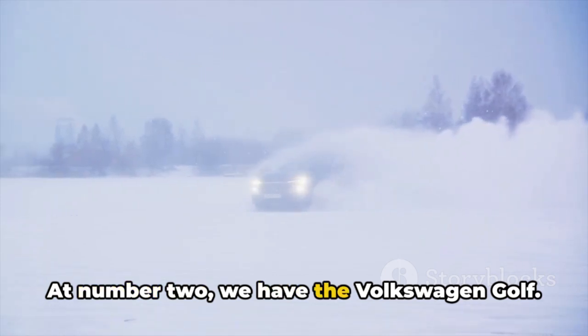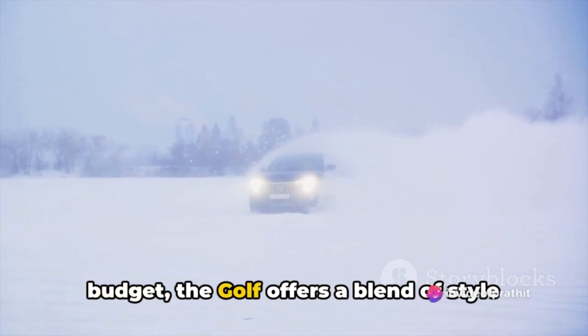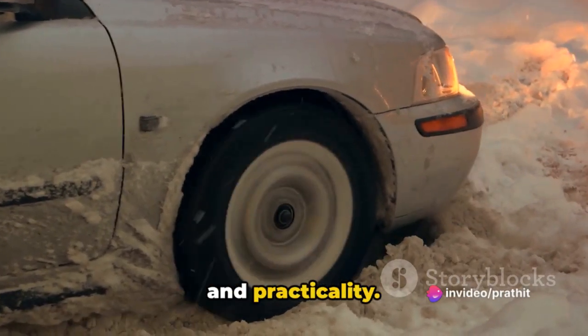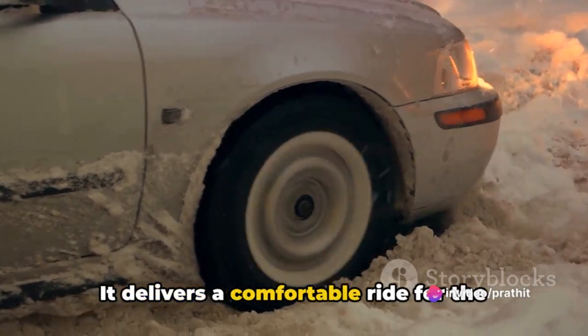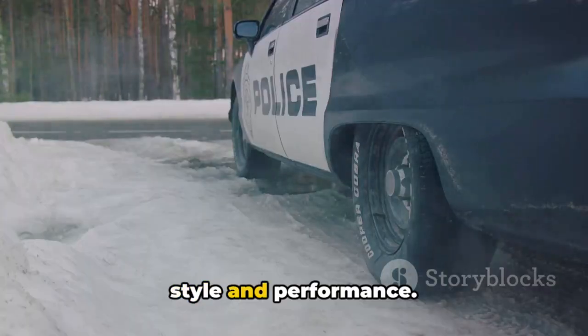At number 2, we have the Volkswagen Golf. If you're after a European flair on a budget, the Golf offers a blend of style and practicality. It delivers a comfortable ride for the urban adventurer, proving that you don't need to break the bank to enjoy European style and performance.